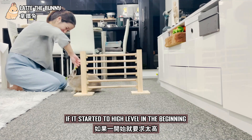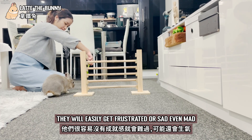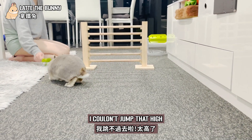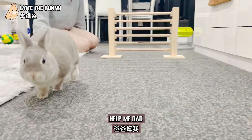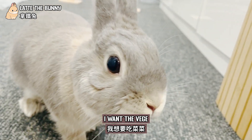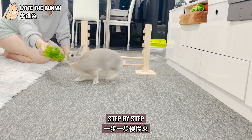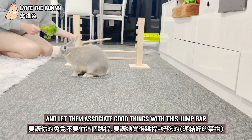Bunnies are like us — if you start at too high a level in the beginning, they will easily get frustrated or sad, even mad, and think they couldn't do it. Why aren't you giving me the treat? I couldn't jump that high! Help me, Dad. Can you help me get the treat? I want the treat, but I don't want to jump. I hate you both! So it is important to build their confidence step by step and let them associate positive things with the jump bar.